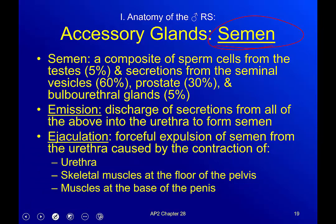Semen itself is a composite: sperm cells make up only about five percent. The secretions from the seminal vesicles make up about 60 percent, the prostate contributes another 30 percent, and the bulbourethral glands make up the final five percent. So your semen is not primarily the swimmers — it's actually all of the other secretions.